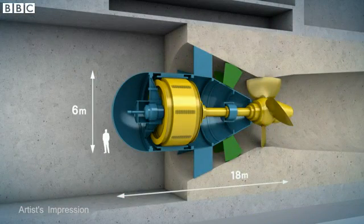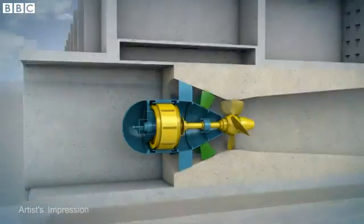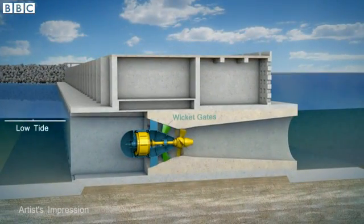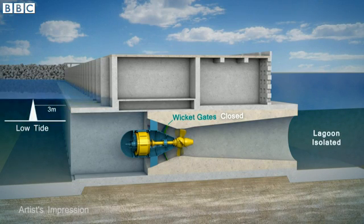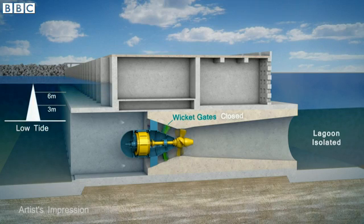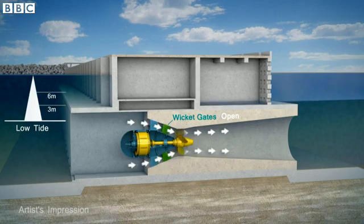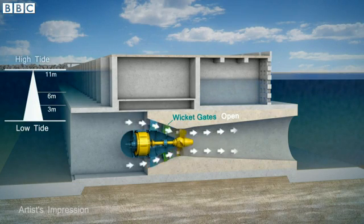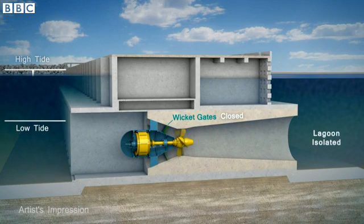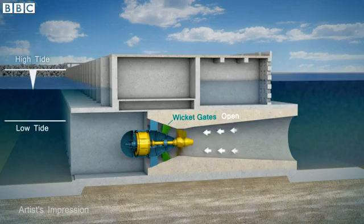Large power-generating turbines will be set in the sea wall. Here's how it works. On the left is the open sea, its height increasing from low tide to high tide. The sea wall holds the rising tide out of the lagoon on the right. Then a wicket gate is opened to let the high tide flow in — that makes electricity. When the lagoon fills up, the tide goes out, and the whole process is reversed to make energy once more.